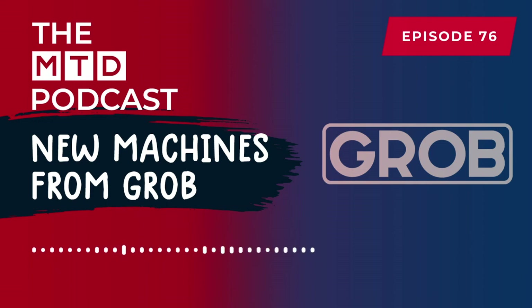Before we close, can you tell us about an event where people can find out more about the products we've spoken about today? We've got our virtual open house between the 15th and 19th of March this year, with live seminars, technical specialists live for consultation, and also the actual launch of our 4-axis machine tool range. If someone wanted to register, go to the Grob website where there are links, or contact us at the office and we can make the registration for you.